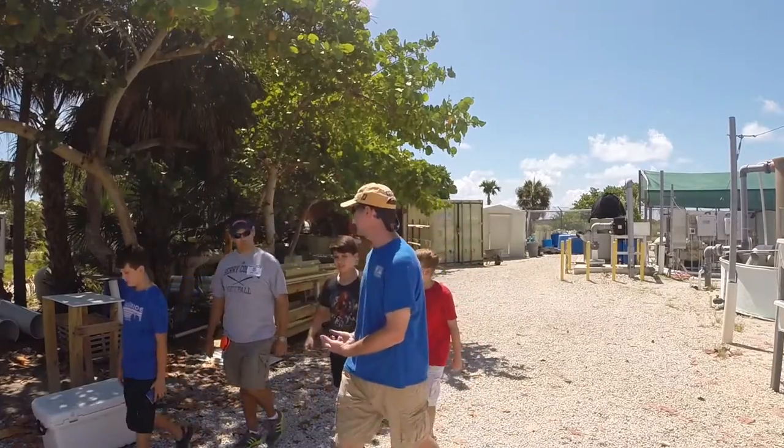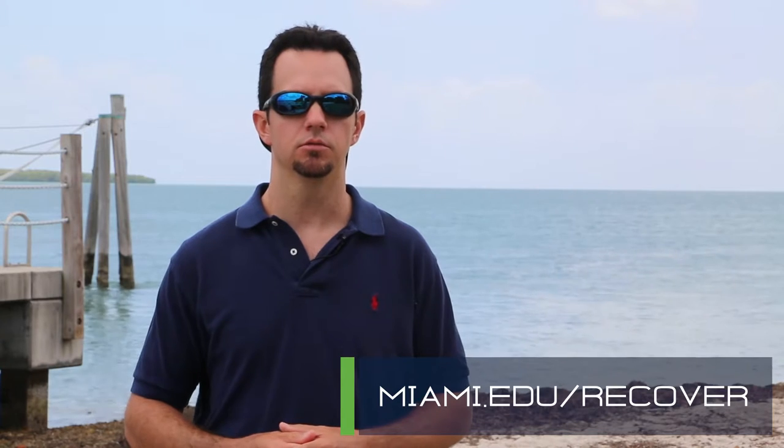For those of you who are interested in tours and finding out more information about the Recover project, please visit www.miami.edu/recover.